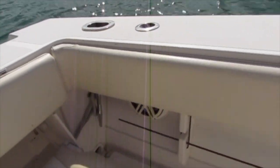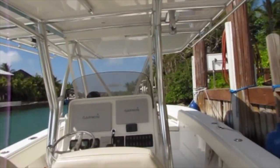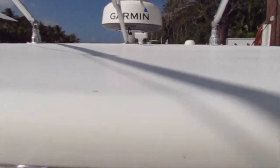Another great feature on this boat is the really large t-top that provides a lot of shade. It's fiberglass as well so it's very durable, and of course you've got your radar above it and your outriggers.